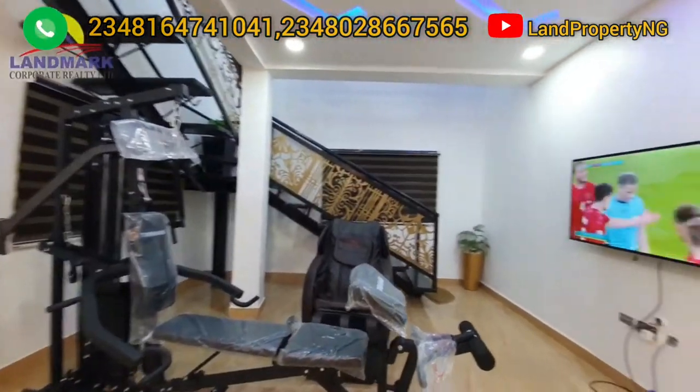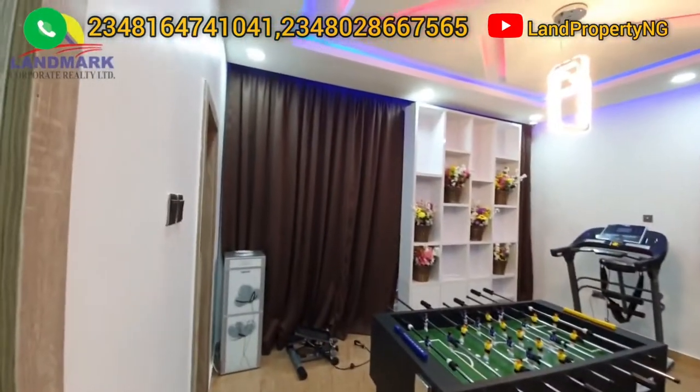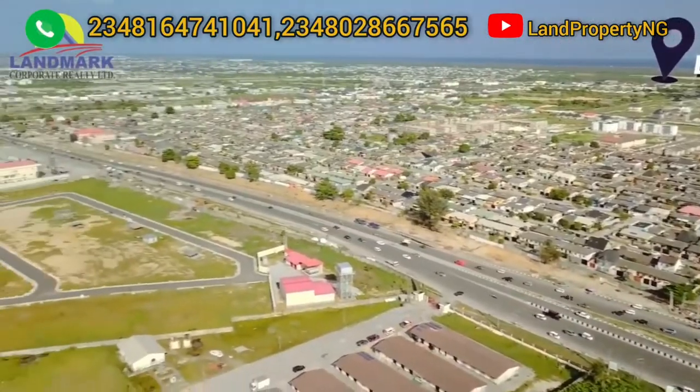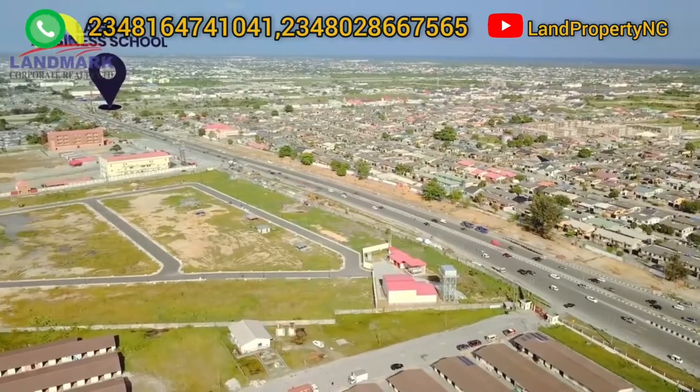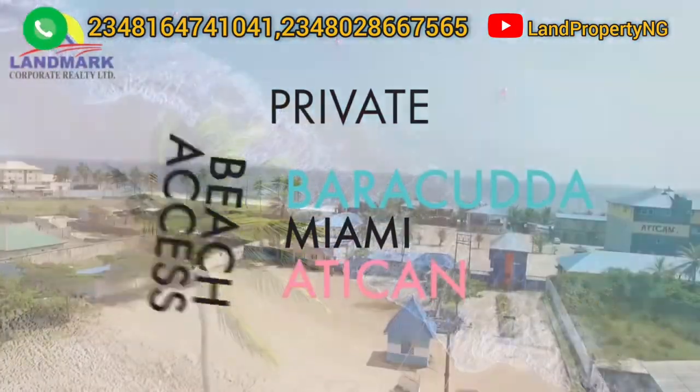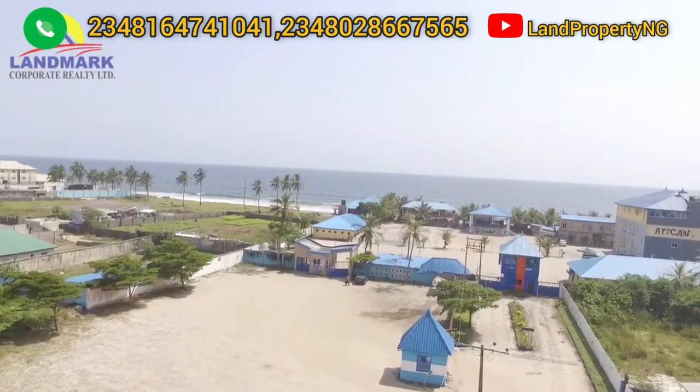The estate comes with some other features like the gym and other facilities. The area will be beautified and you have estate gates. It's not far from major landmarks like Lagos Business School, and there are eateries around where you can go and relax and enjoy yourself.